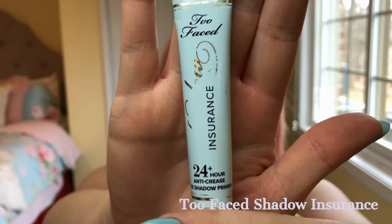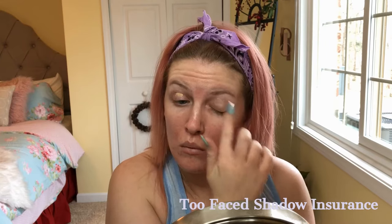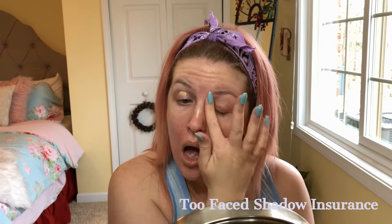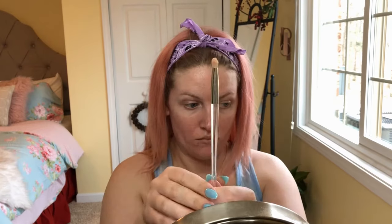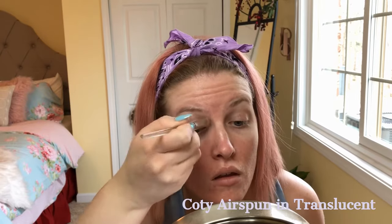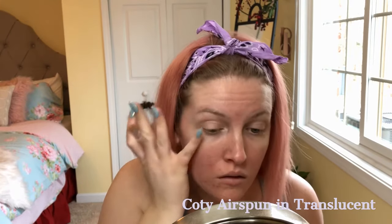First, we're going to start out with the Two Faced shadow insurance and just rub that all over my eyes. Then I'm going to use an ELF brush just to set the primer using the Cody Airspun in translucent.